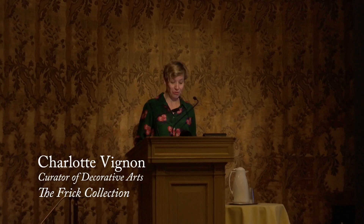Good evening, everyone. I am Charlotte Vignon, Curator of Decorative Arts here at the Frick Collection. I am delighted to welcome you all here and to introduce our guest speaker, Camille Le Prince, for tonight's lecture: Baroque Faience in André Le Nôtre's Gardens.